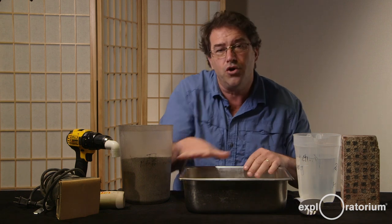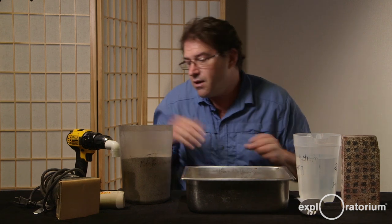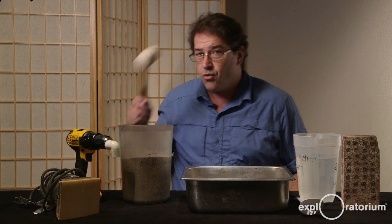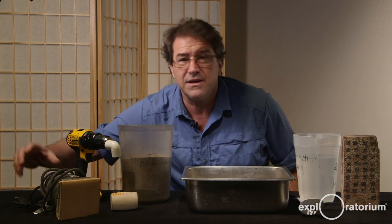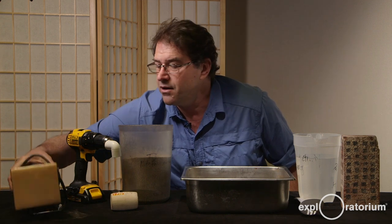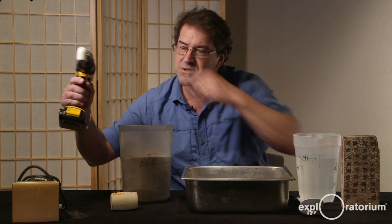You're going to need to vibrate your chamber when everything is ready to go. You can do it by hand, you can do it with a mallet, or if you want to get more advanced, you can use something that vibrates with electricity — like an orbital sander, or a drill with an offset weight to make it vibrate.